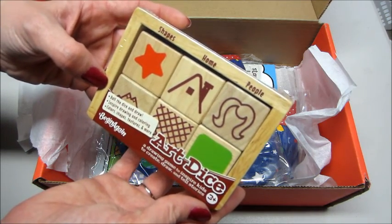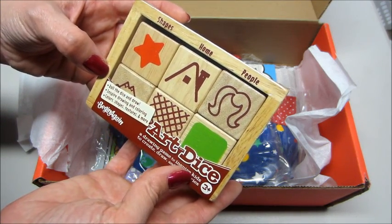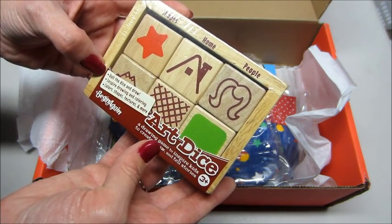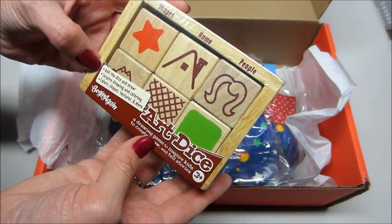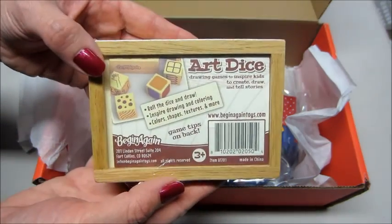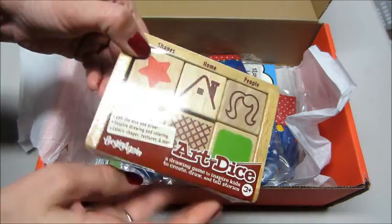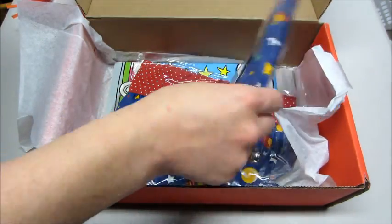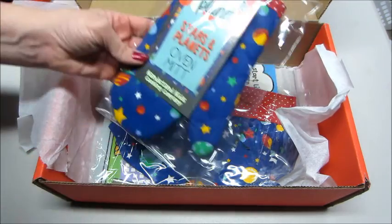Next up, from Begin Again, this is art dice — shapes, home, and people. You roll the dice and then draw. It's inspired drawing and coloring; there's colors, shapes, textures, and more. That's kind of a cute idea — I haven't seen anything like that before.